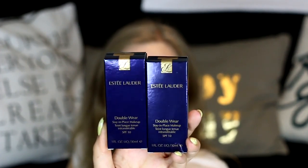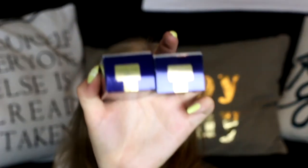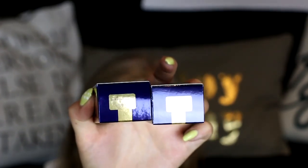I also have two Estee Lauder Double Wear in two different shades — one is Fresco, which is a little bit darker, and the second one is Ecru, which is a bit lighter — so I can see which one suits me better.